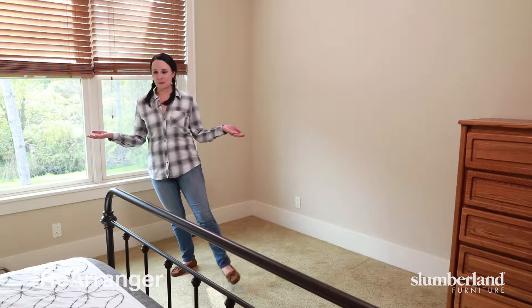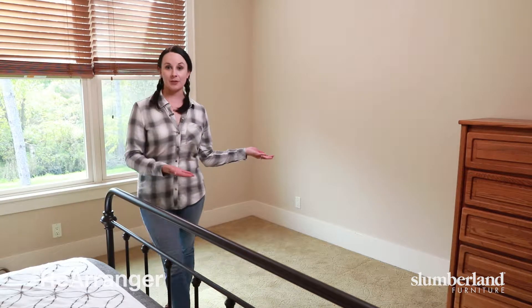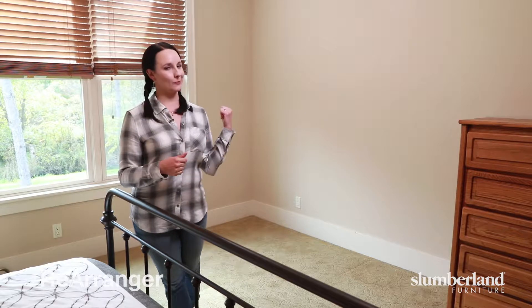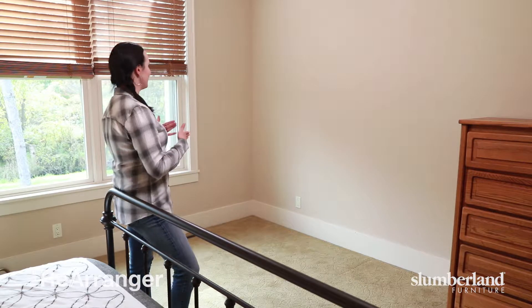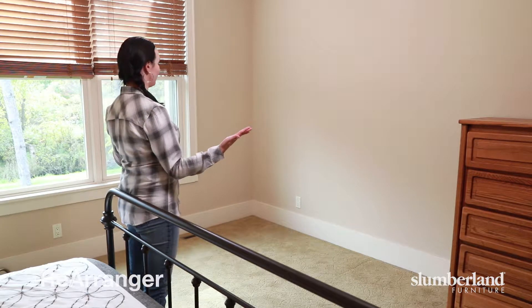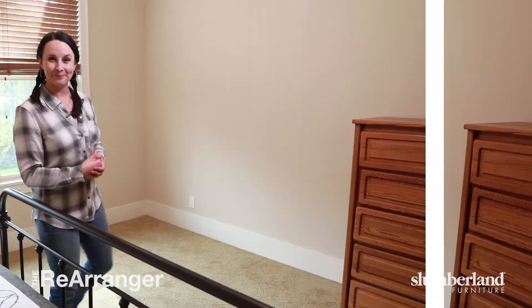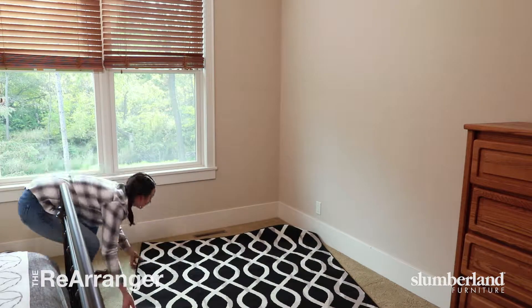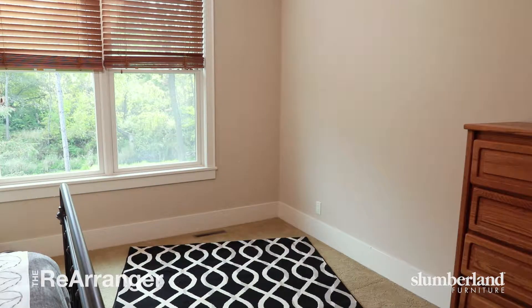In your typical bedroom, a lot of people have just their bed and their dresser, and that's fine. But there are other areas you can create too, like this corner right here — it's a little empty, it's kind of just here waiting for something to fill it. We can create a reading nook, a workspace, or just a place to relax and take a nap, because believe me, you can take a nap anywhere.